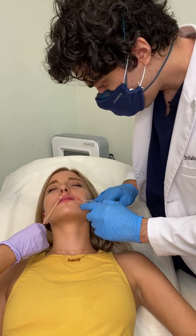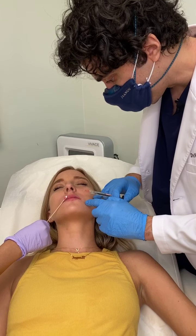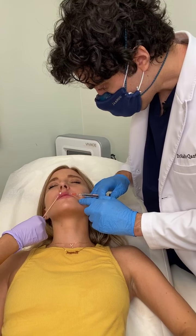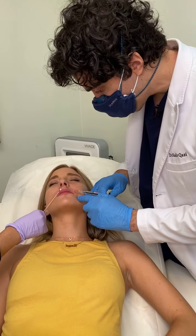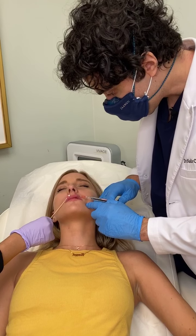There are multiple different fillers — I carry all of them, all the FDA-approved ones. It just depends on what your body needs, what your natural anatomy needs, and what your aesthetic goals are.